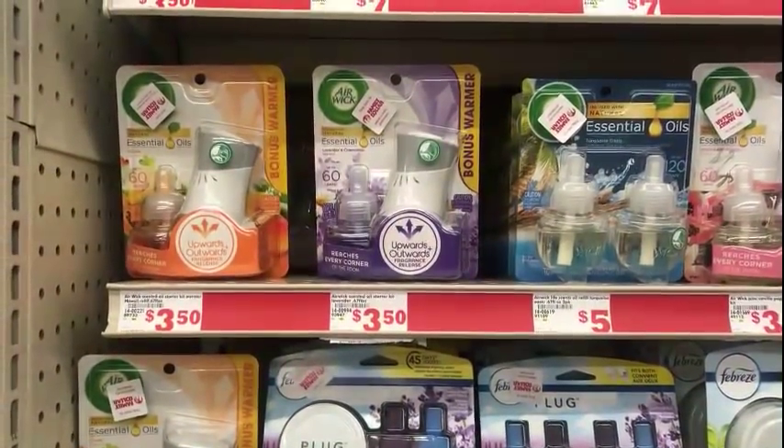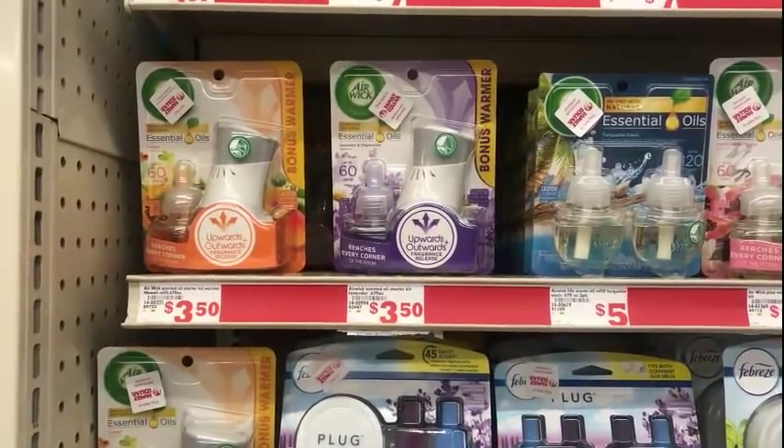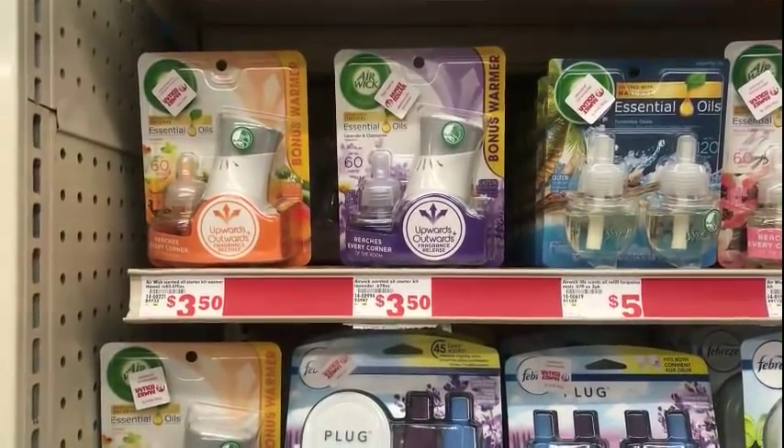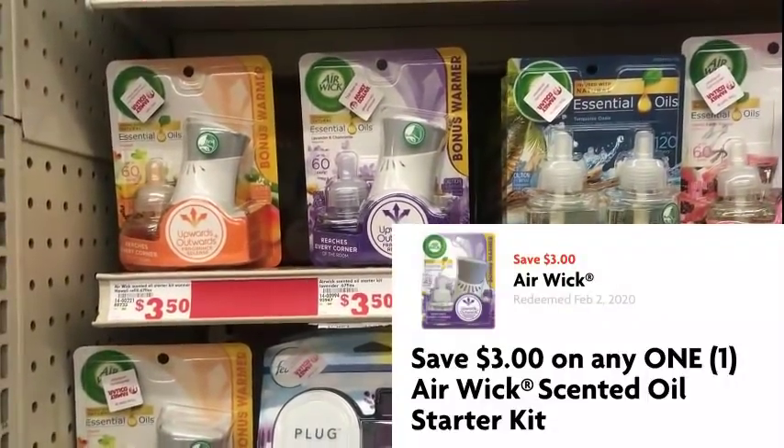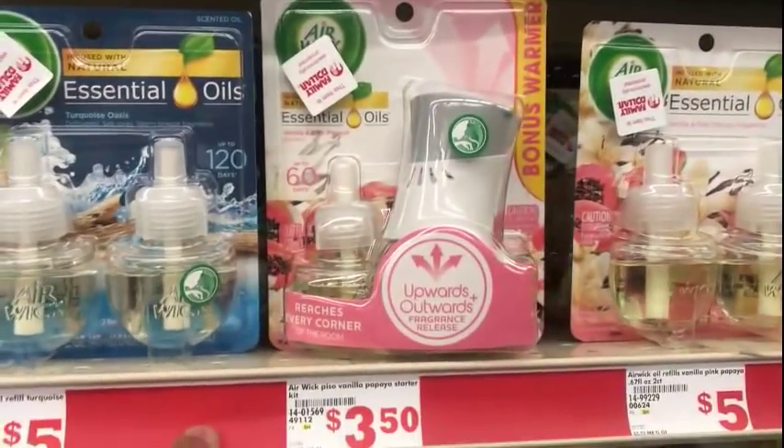The first thing I'm going to pick up is the Airwick Scented Oil Starter Kit. It's $3.50. We have a $3.00 digital, making that $0.50 before any other discounts. I did want to pick this one up — I'm guessing that's new.